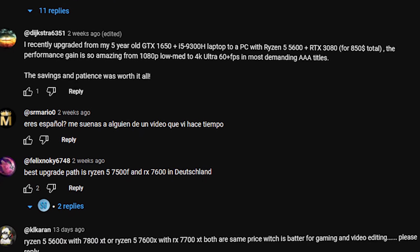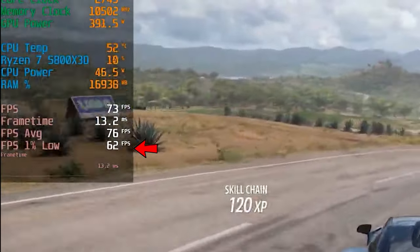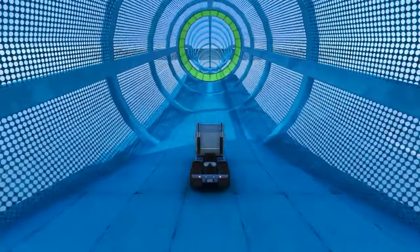The best way to test for a bottleneck is through MSI Afterburner — see if your GPU is utilizing close to 100%, and also watch the 1% lows, because this tells you if FPS are dropping a lot. If you have a really weak CPU with a high-end GPU, you will notice a bunch of stutters, and in that case your CPU is bottlenecking your GPU.